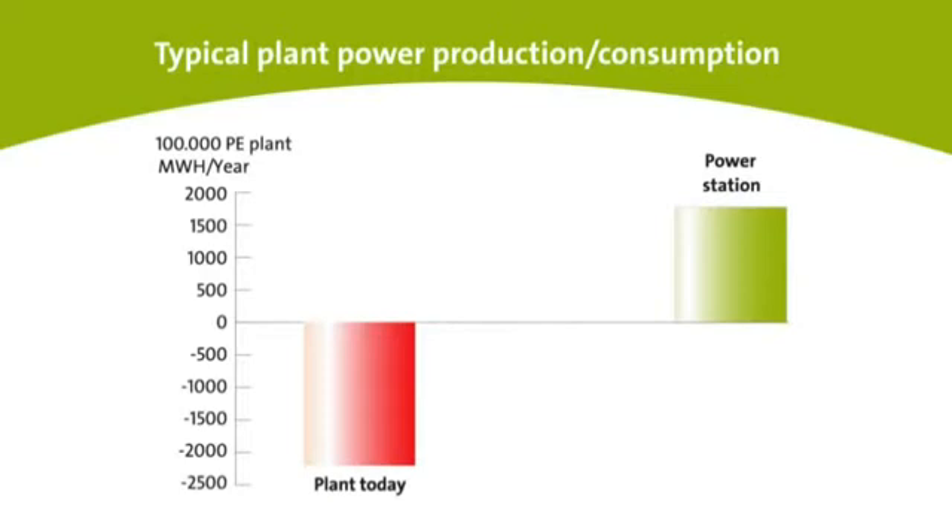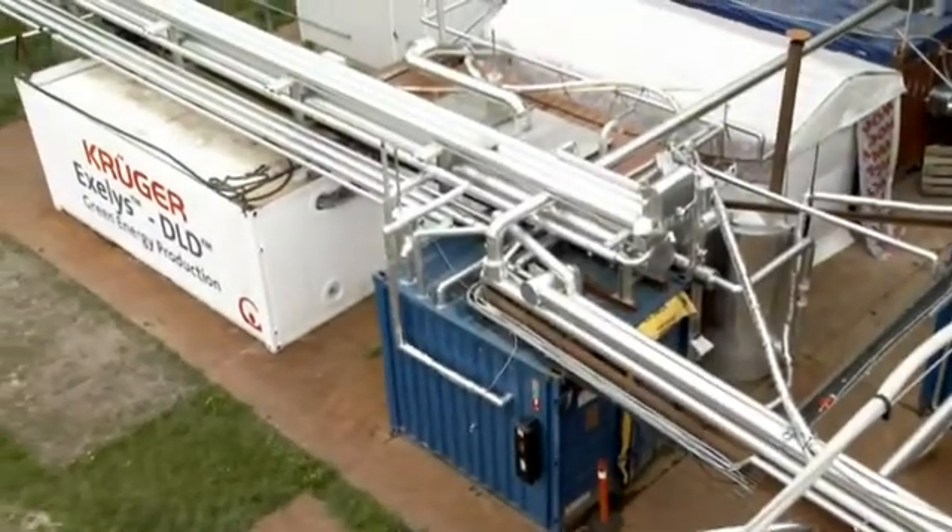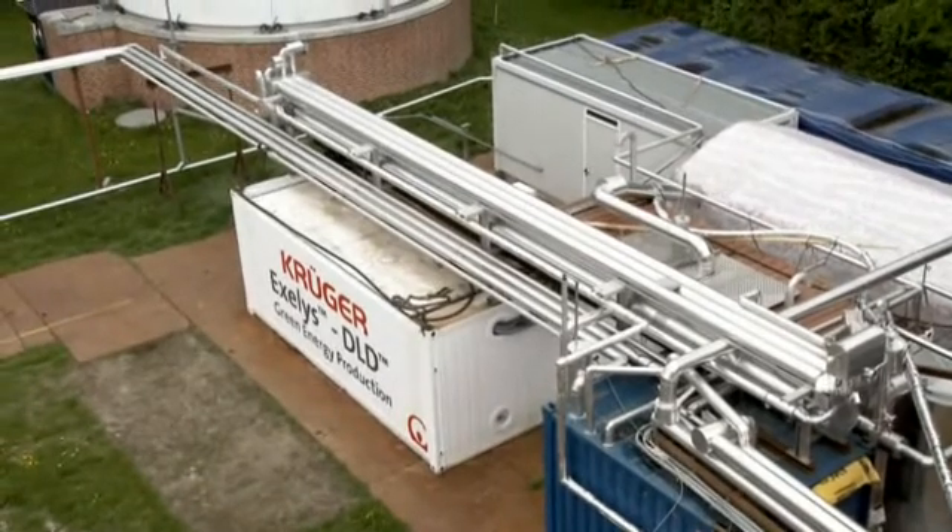The extraordinary thing is that an ordinary wastewater treatment plant can be gradually extended to become a power station. With further investment, the plant can become energy-optimised, energy-neutral, and finally, even a power station. In Hillerod, a full-scale plant has been in operation since October 2010.